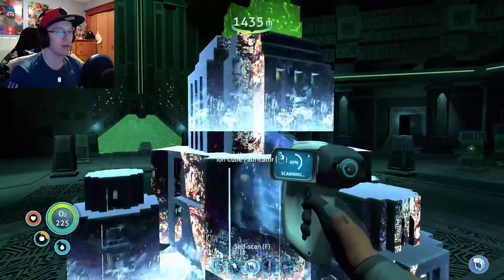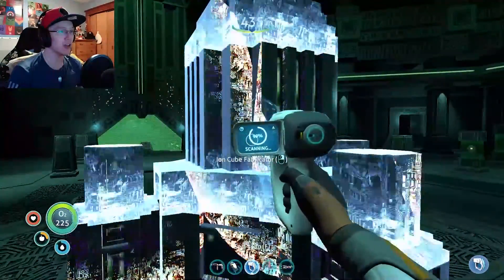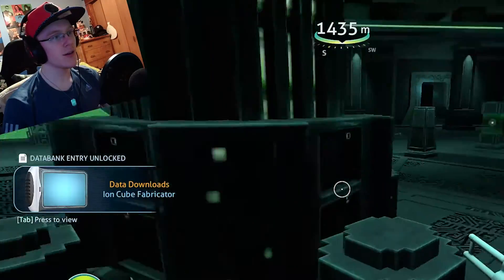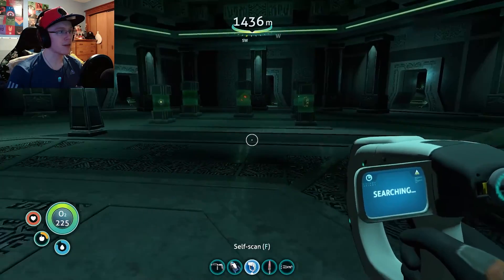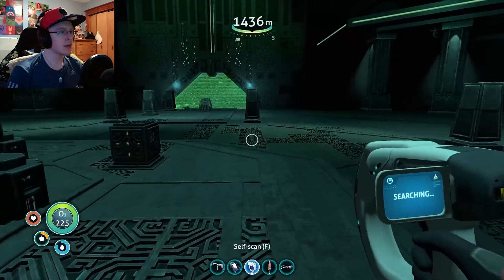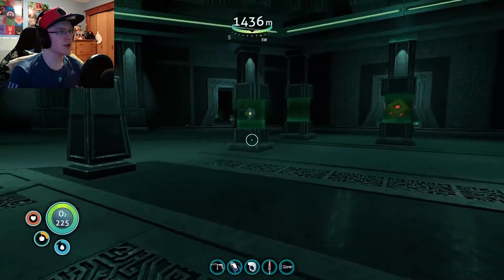What is this? Ion cube fabric. We can make ion cubes? That is a bra moment. Okay, well I can't take that. I need my prawn suit, but I'm not too worried. Let's go look around then.